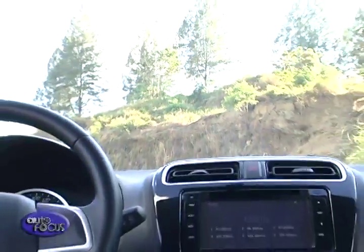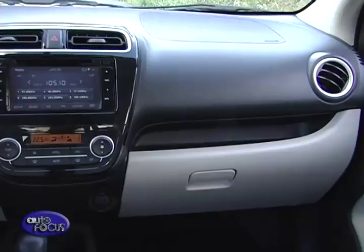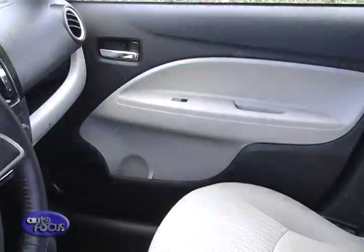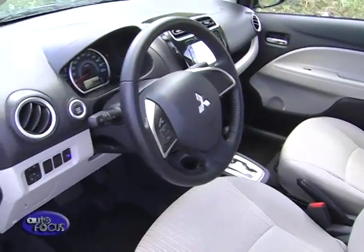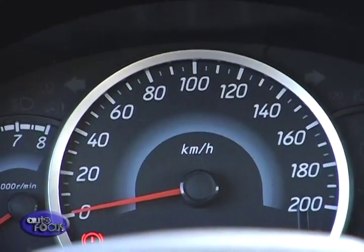Once you step inside the Mirage G4, it's apparent that Mitsubishi carefully put a lot of thought into the interior to ensure comfort. All knobs and buttons are within easy reach of the driver. The cabin is solidly built and well executed. The all-black interior is attractive and practical at the same time. The dashboard looks streamlined and the seats are comfortable and supportive. The gauges, especially the speedometer, are easy to read.